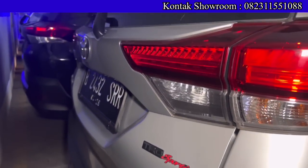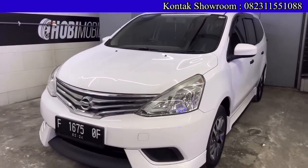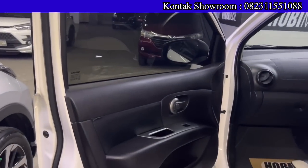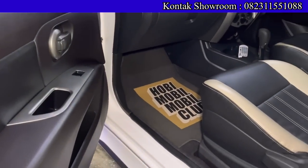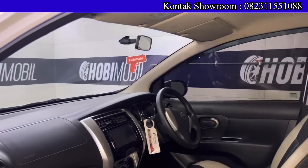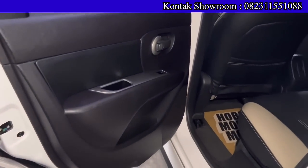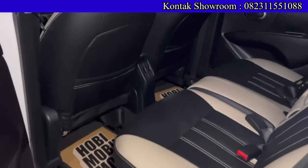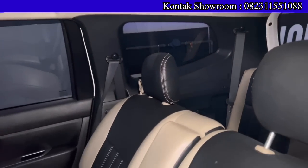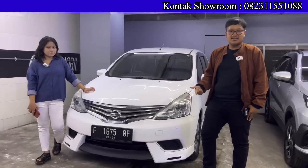Yang lebih terjangkau ada Nissan Grand Livina SV Matic tahun 2018. OTR-nya Rp141.500.000, DP hanya Rp10 juta, angsurannya sekitar Rp3.491.000 selama 6 tahun. Banyak yang lebih pilih angsuran di bawah dengan tenor 6 tahun, tapi 4 atau 5 tahun juga tidak masalah. Total bayar DP Rp10 juta, cicilan per bulan sekitar Rp3.400.000. Kilometer sekitar 50 ribuan, unit tahun muda, pajak bulan Februari masih hidup, plat Bogor. 1500 cc, 3 baris, nyamannya tidak kalah sama sedan.